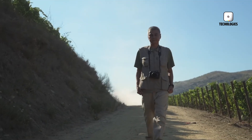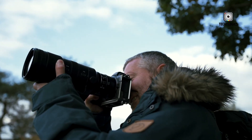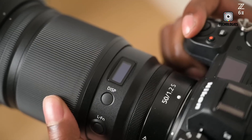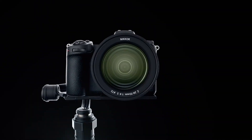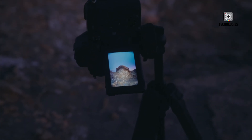The Nikon Z8 II is generating significant buzz as a potential successor to the Z8, expected to build on its predecessor's strengths while introducing key upgrades across several crucial areas: performance, autofocus, video capabilities, ergonomics, and overall versatility. As a hybrid camera targeting both photographers and videographers, the Z8 II is poised to offer a balanced option for high-resolution shooting, reliability, and ease of use, with enhancements that could make it even more attractive for a broad range of users. While it may not match the top-tier performance of the flagship Nikon Z9, the Z8 II is expected to carve out its niche as an impressive, all-around hybrid camera.